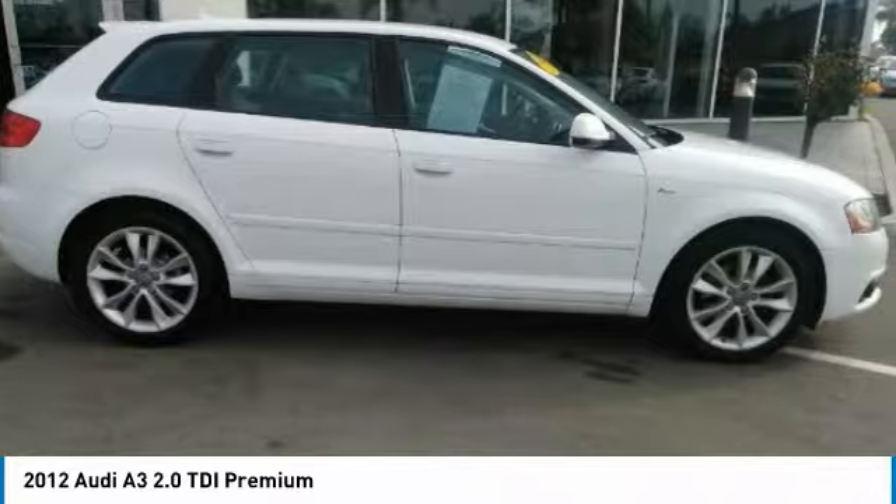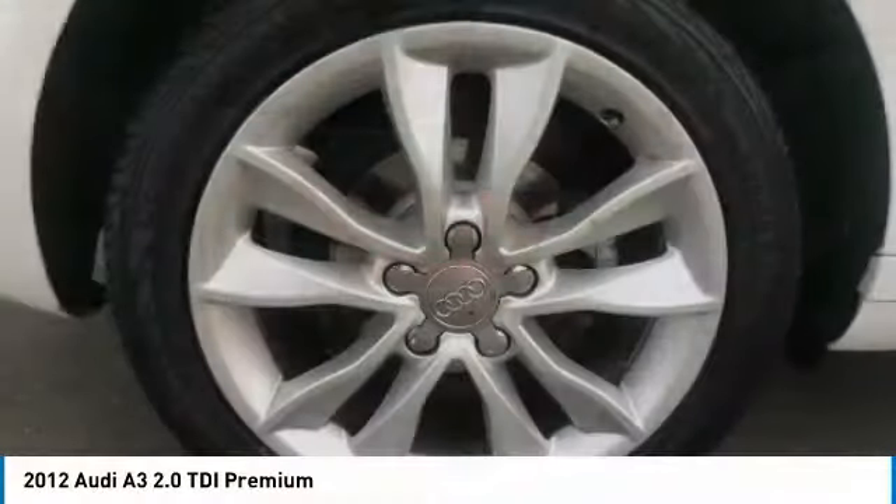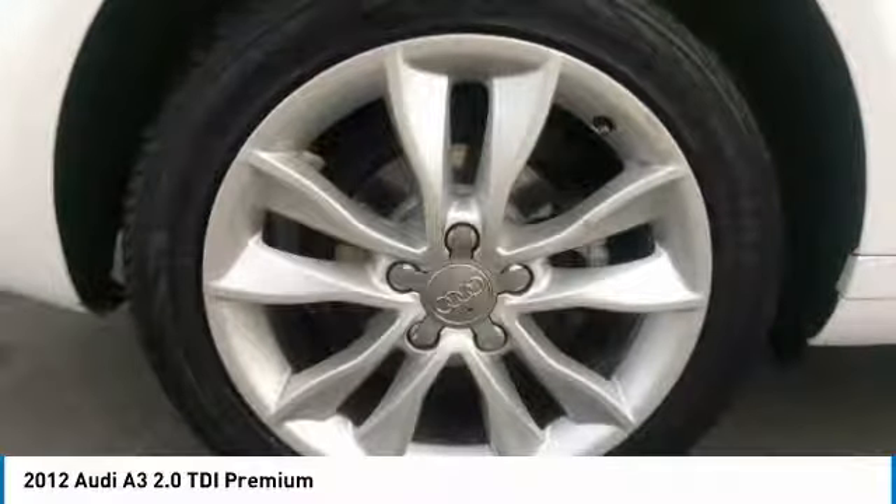Security system, CD player. This isn't just a vehicle, it's an experience. So stop in for a test drive today.